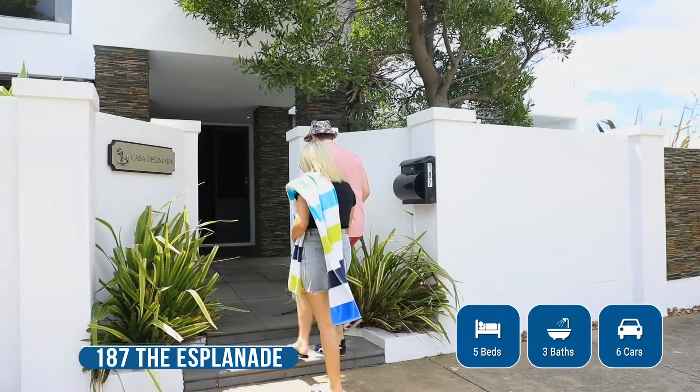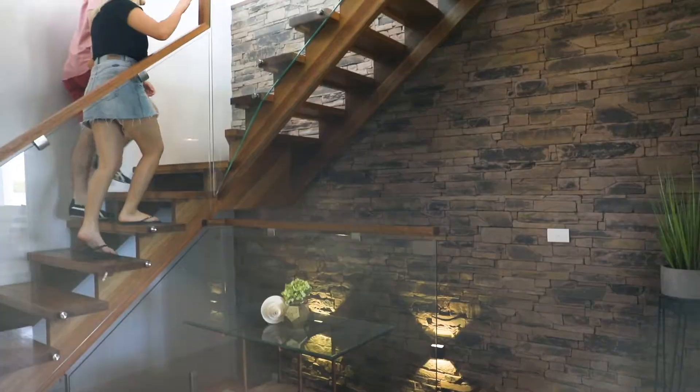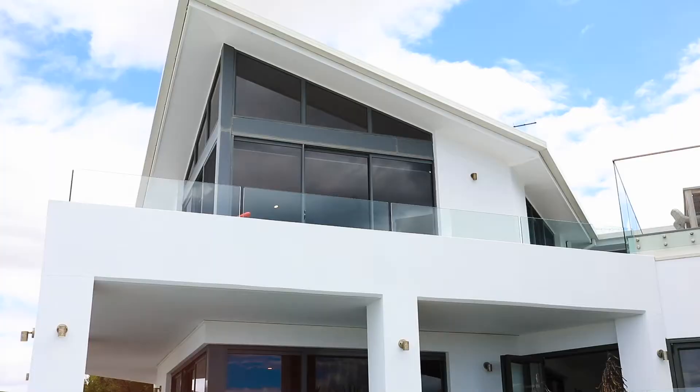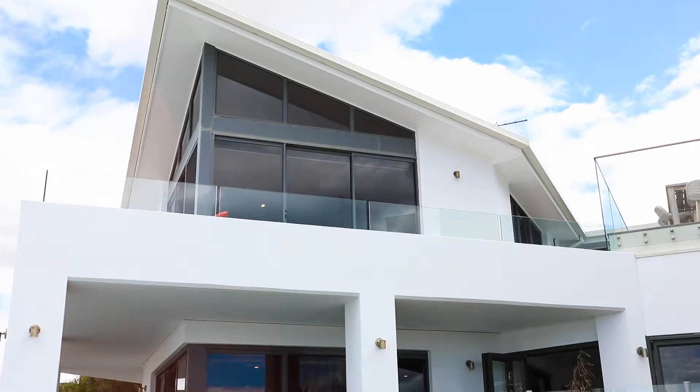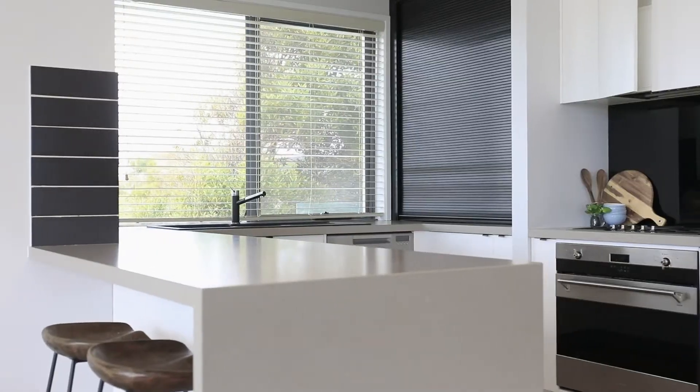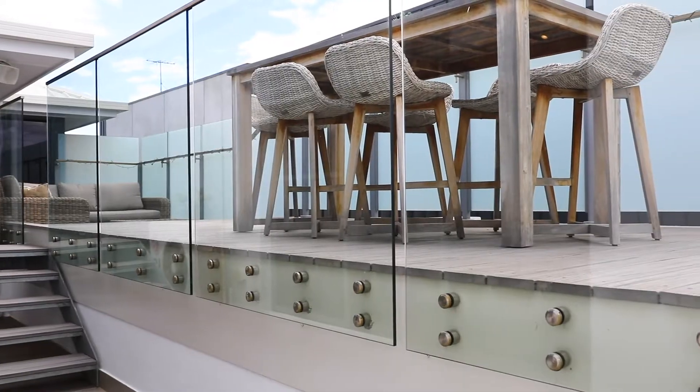Step inside 187 The Esplanade, Torquay, comprising five bedrooms plus study, two master bedrooms with full ensuite — one with its own private balcony — four bathrooms, two separate living areas, and a contemporary kitchen with wraparound balcony to maximize the view.